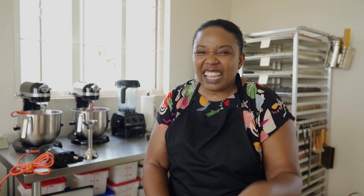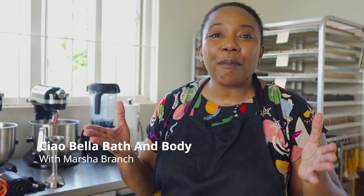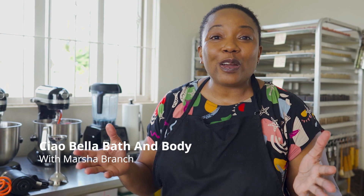I give myself a pat on the shoulder. I say, hey girl, Ciao Bella. Hello, beautiful. I'm Marsha Branch, the founder of Ciao Bella Bath and Body.